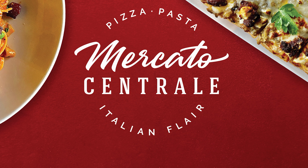Hey everybody, welcome to The Marketplace at Morongo. My name is Fabio Viviani. Let me take you for a quick tour of Mercato Centrale, our Italian restaurant that will bring you right back through the flavors I grew up with.